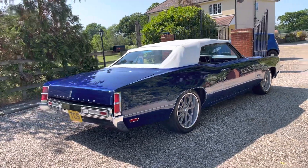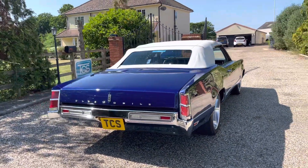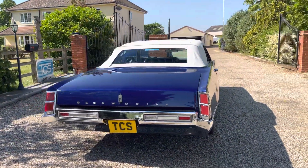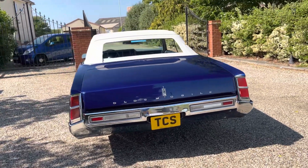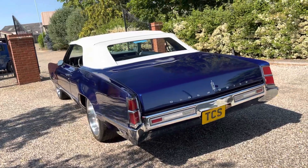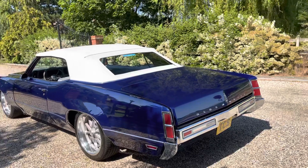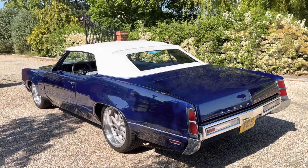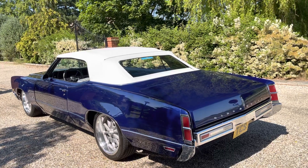If you want to take the grandkids, she's extremely comfortable and a beautiful car to drive. She is big, yes, but manageable, especially if you've had these sorts of cars before. The restoration was done in the US at a cost of $60,000 plus the cost of the car, so goodness knows what the final bill was.